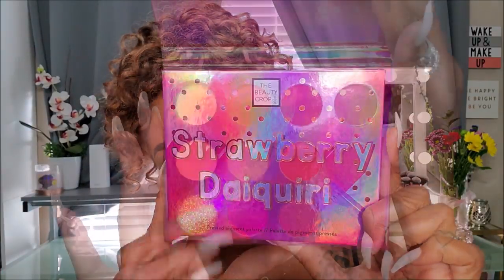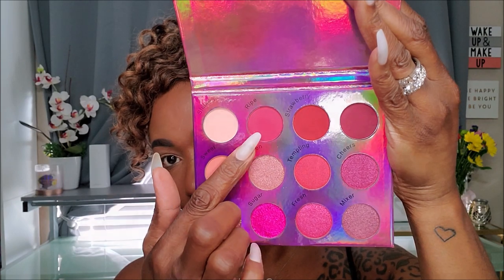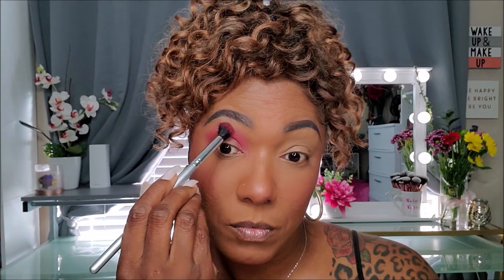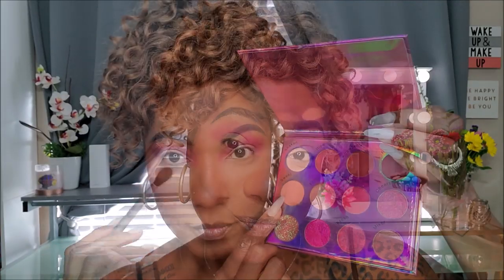Now to move on to the eyes, I'm prepping my lids with my Too Faced Born This Way Concealer and using a brush to blend that out all over my lid. The first shade I'm going to start with in this palette is Ripe. I'm placing that in my crease area and using a large fluffy brush to blend it out throughout my whole eyelid space — very nicely pigmented. Now to blend that out, I'm taking the lighter shade Sweet and placing that just above the first shade to diffuse those edges and create a very nice soft blend in the upper portion of my eyelid.